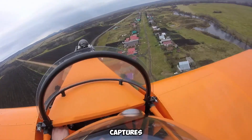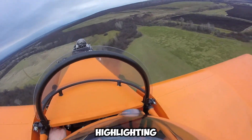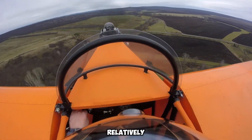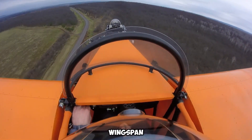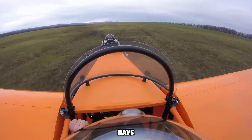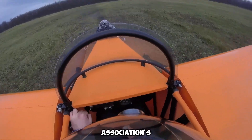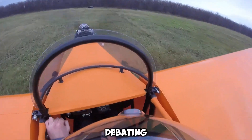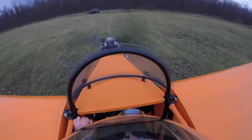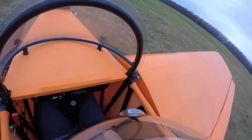A key feature that immediately captures attention is the airplane's lightweight construction. When empty, it weighs approximately 70 kilograms, highlighting its compact yet functional design. Measuring 4.2 meters in length, the aircraft is relatively small, yet its 6.3-meter wingspan ensures sufficient aerodynamic efficiency. Aviation enthusiasts and experimental aircraft builders have closely followed this project, with in-depth discussions on the Experimental Aviation Association's forum analyzing its design, performance, and potential since the project gained attention over seven years ago.